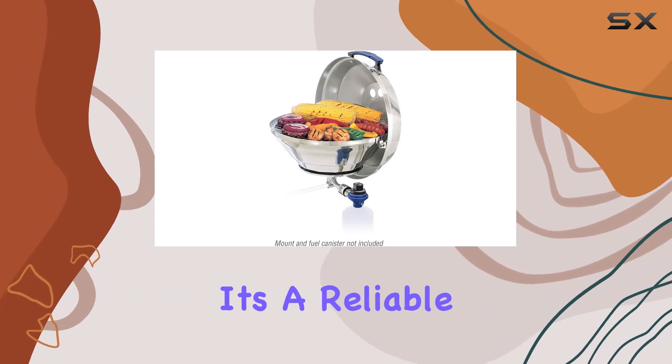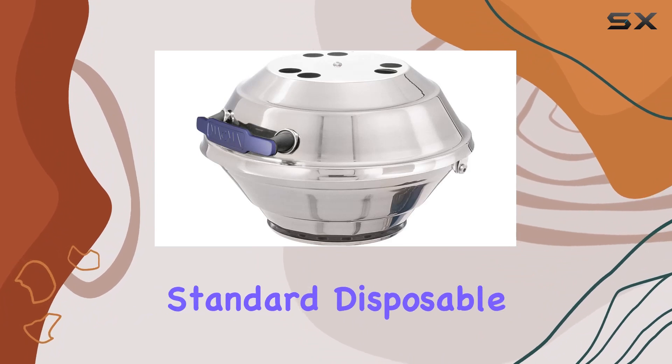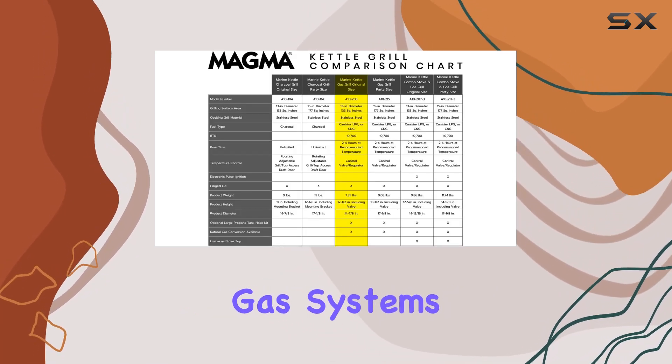Quick to come to temperature, it's a reliable companion for your marine adventures. Versatility is a key highlight, as it can use standard disposable one-pound propane canisters or adapt to onboard LPG, propane, or CNG natural gas systems.